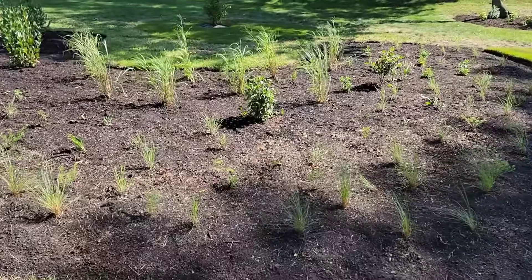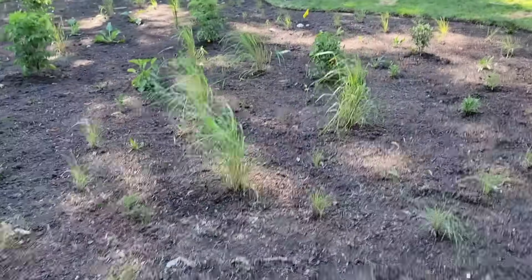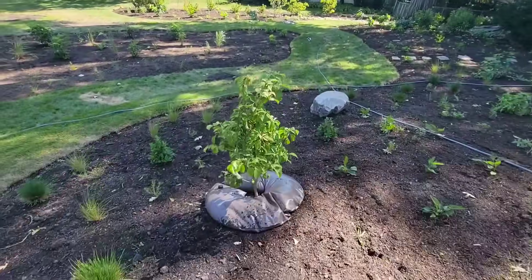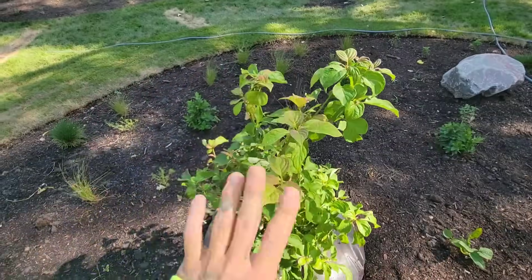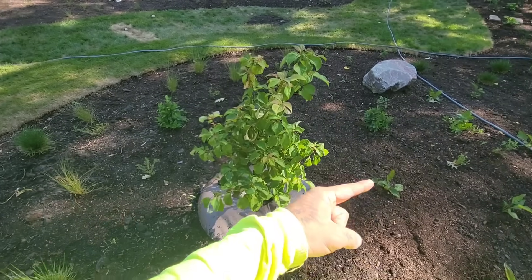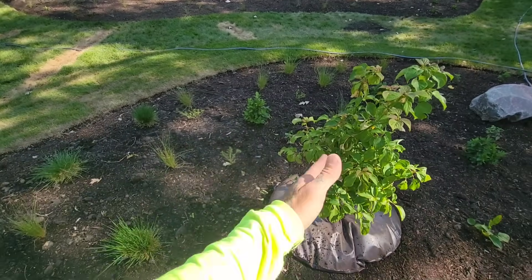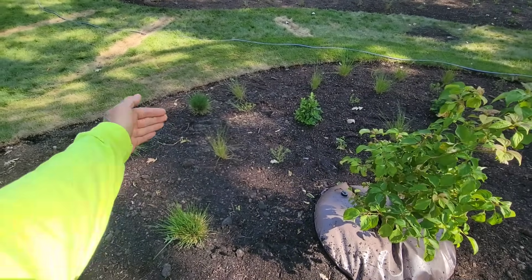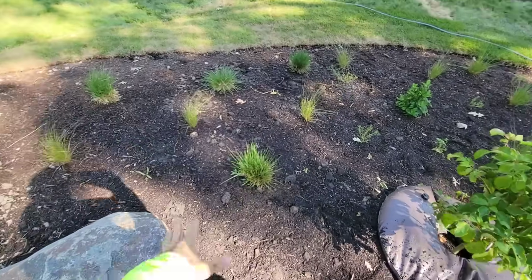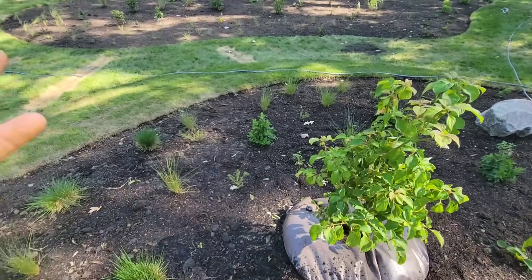They planted probably one of the most boring native trees you could find — a dogwood. It's nice to have in a garden, but it's a major specimen tree and the sun is that way, so it's going to end up shading out everything here, meaning you can't plant any cool prairie plants there. I would take that out and move it to the side so it's not shading anything except the stupid lawn, which they left about 50% of.